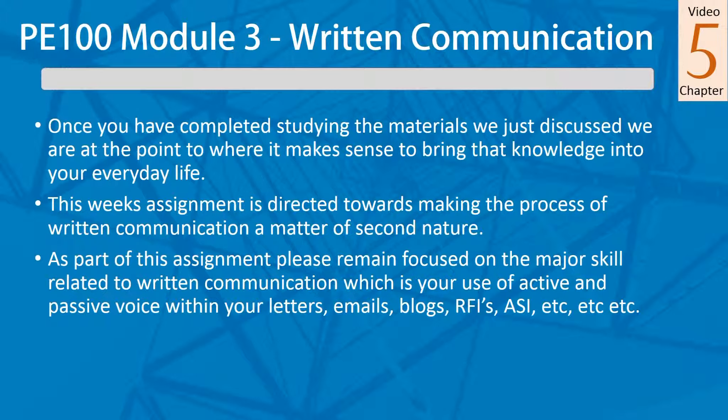We're at the final stage of written communication, and you've completed studying the materials we've just discussed. You should be at a point where it makes sense to bring that knowledge into your everyday life, because the hands-on is what we're really looking for here. This week's assignment is directed towards making the process of written communication a matter of second nature — something you're used to, you understand it, and it feels natural.